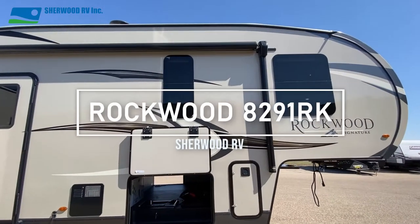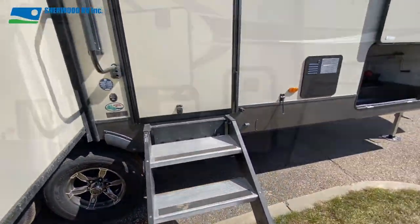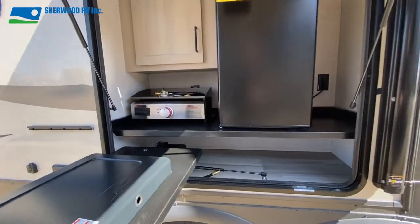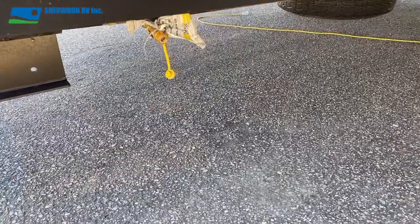At the front of the passenger side and under the first awning is a solid step entry and access to the pass-through storage. Under the second awning you'll find the outdoor kitchen with swing-out cooktop, bar fridge and cabinetry. Beside and below that is a propane foot connect.